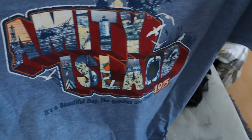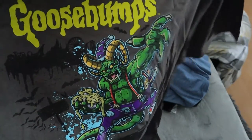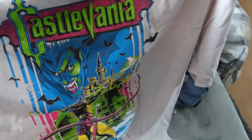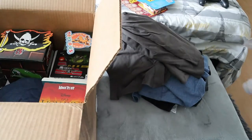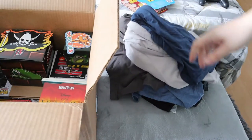Next up we have an Amity Island Jaws shirt — 'Beaches Are Open, Beautiful Day' — and you can tell it's Jaws from the mouth design, which is really cool. Then a Goosebumps shirt — I absolutely loved Goosebumps growing up, unfortunately no longer have the books, but that's a cool design. And a Castlevania video game shirt — I've honestly never played it. It's on an off-white, light gray color.